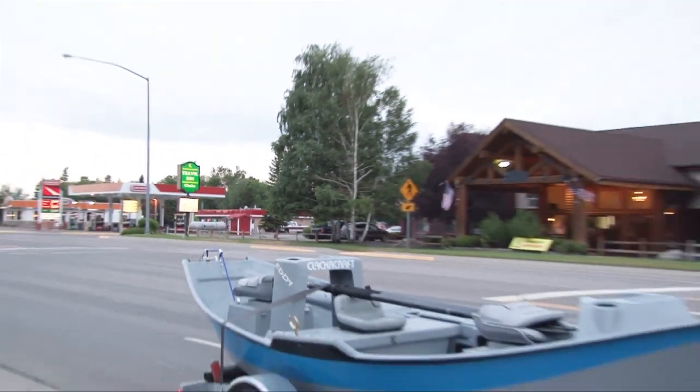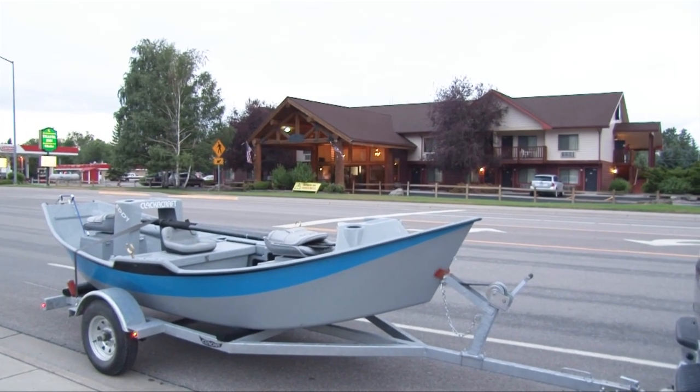For our stay on the Flathead, we chose to travel in for its clean rooms and friendly service.